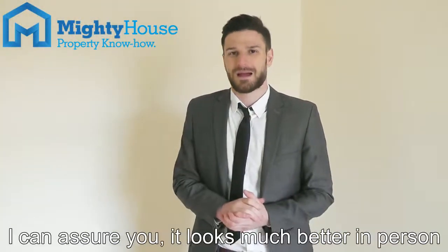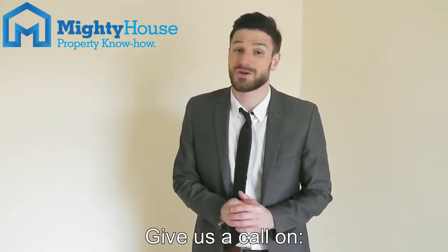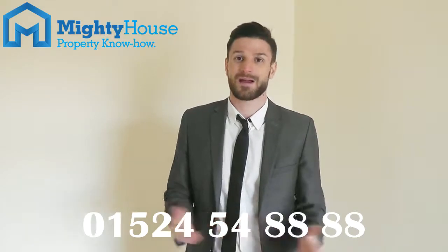So that's Franklin Street. I can assure you it looks much better in person. It's dead easy to come and view with us — just give us a call on 01524 54 888. I look forward to showing you around.